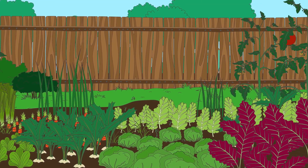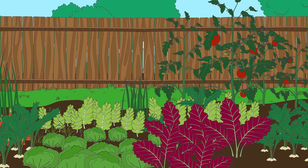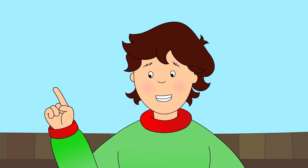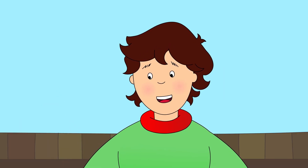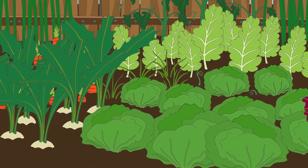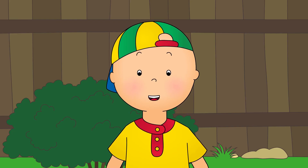Caillou looked at all the vegetables in the garden. There were lots to choose from. Which vegetables do we need, Daddy? First, we need a nice fresh head of lettuce. Can you see one? Caillou knew that a head of lettuce was round and had big green leaves. Here it is! I found it!